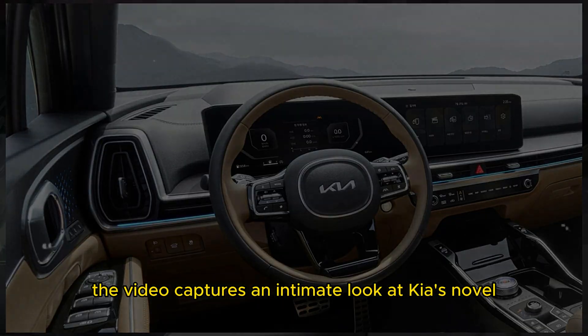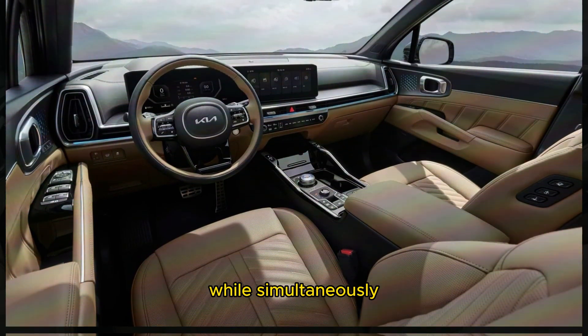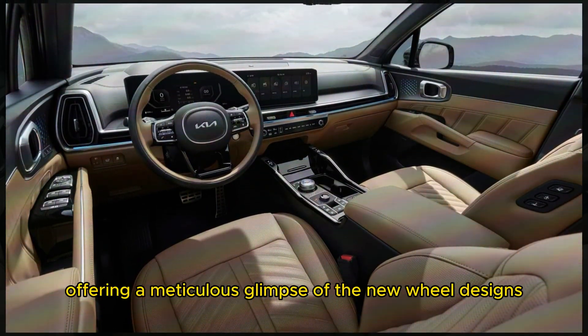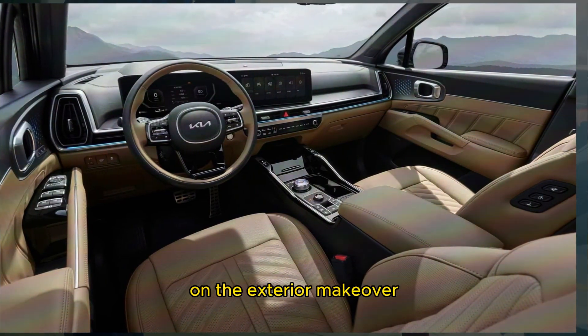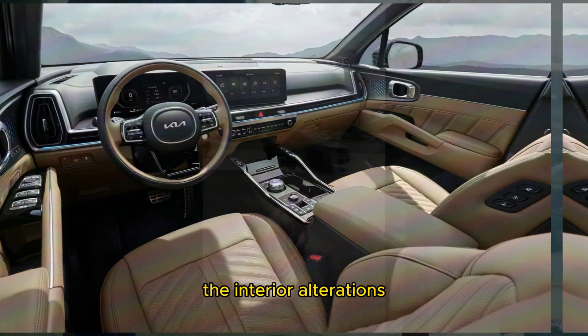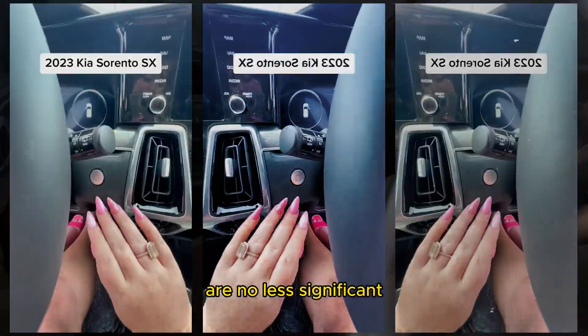Notably, the video captures an intimate look at Kia's novel mesh grille pattern, while simultaneously offering a meticulous glimpse of the new wheel designs. Yet the walk-around doesn't solely focus on the exterior makeover. The interior alterations, while perhaps less overt, are no less significant.